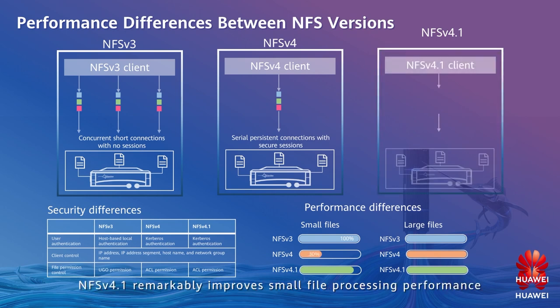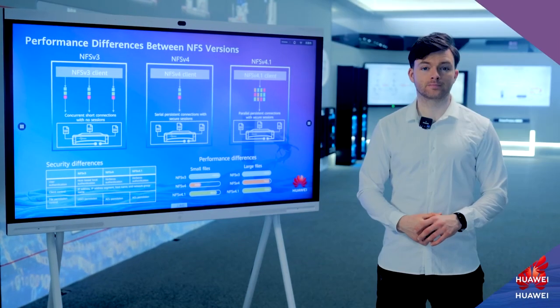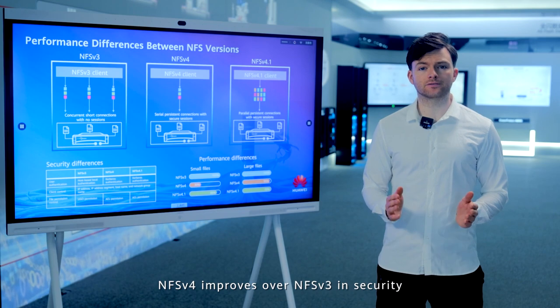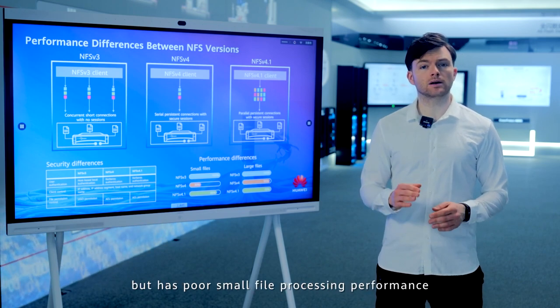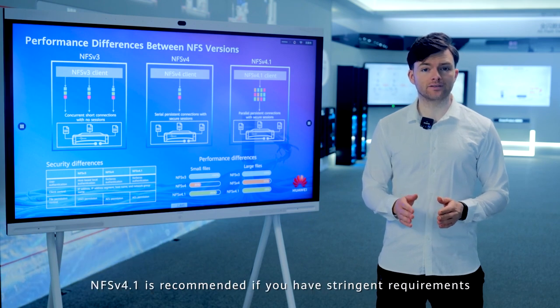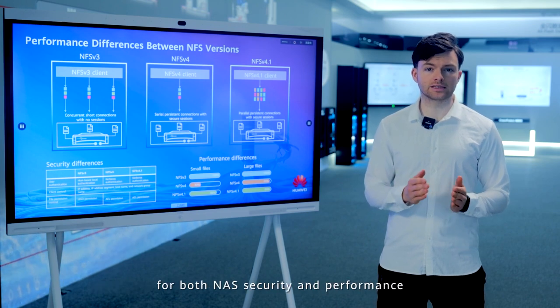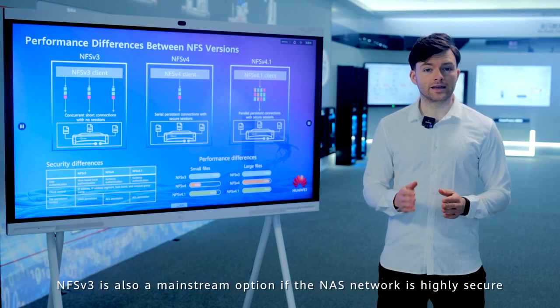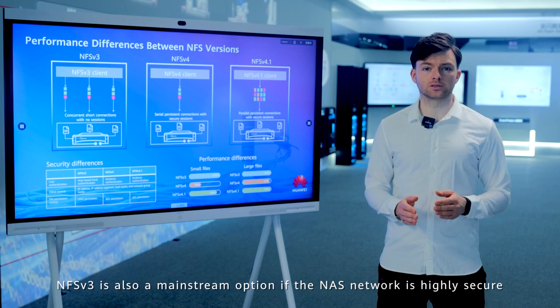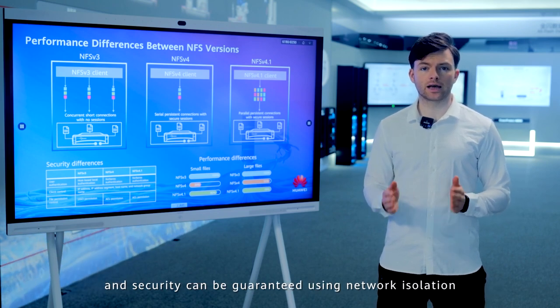NFS v4.1 remarkably improves small file processing performance by allowing concurrent IO processing with persistent connections. In conclusion, NFS v4 improves over v3 in security but has poor small file processing performance. NFS v4.1 is recommended if you have stringent requirements for both NAS security and performance. NFS v3 is also a mainstream option if the NAS network is highly secure and security can be guaranteed using network isolation.